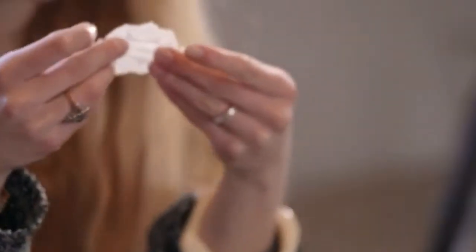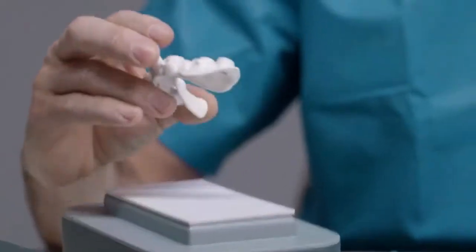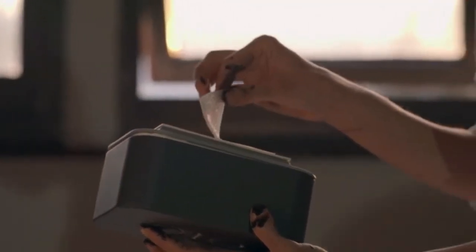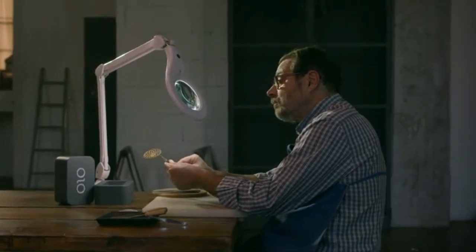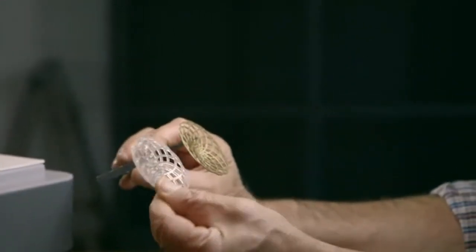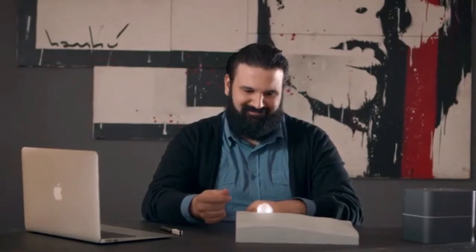OLO has different resins for different jobs. OLO can print hard objects and flexible ones. OLO even has a castable resin that can be fused, so you can create an object in silver and gold or other casting metals. All those resins can be used to print translucent models to light up your designs.